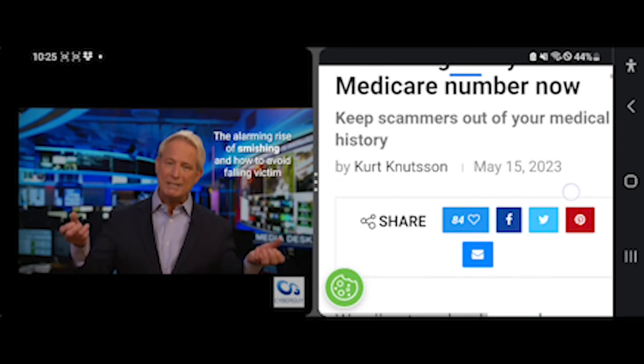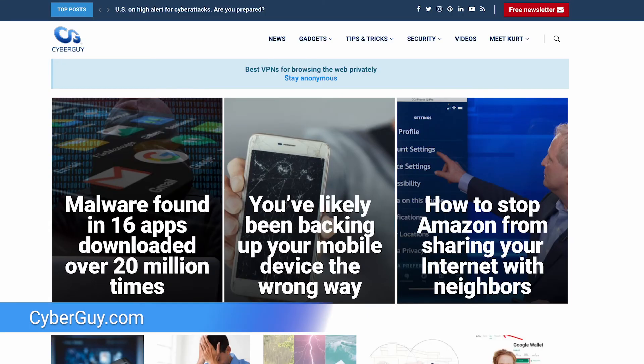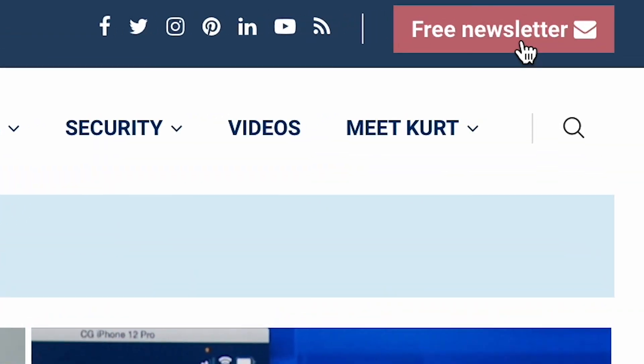Have you ever tried splitting your Android screen with two apps? Let me know if you like this hack and whatever else you want to know. I'm right here at cyberguy.com, and that is where you can also sign up for my free newsletter.